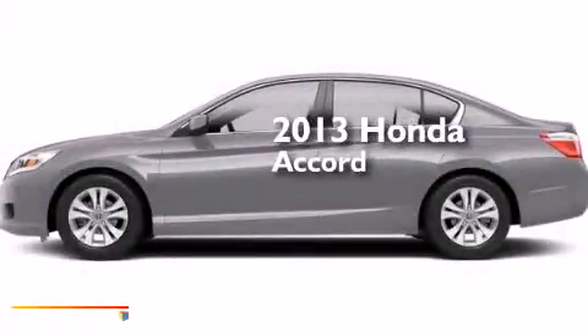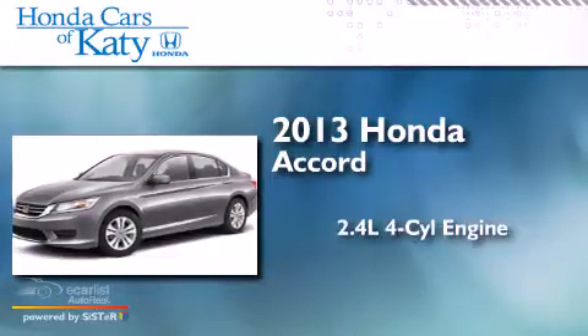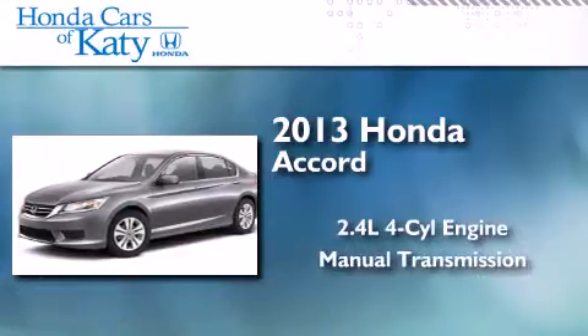This is a brand new 2013 Honda Accord. It has a 2.4-liter four-cylinder engine and a manual transmission.